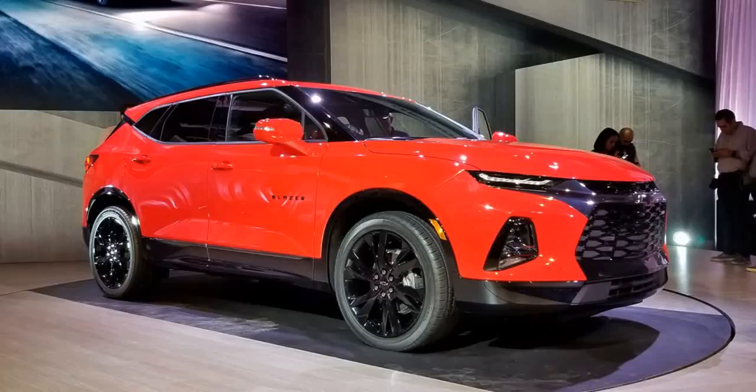1. Unibody Foundation. Unlike the previous generation Blazers, the new 2019 Chevy Blazer will not be an old-school body-on-frame SUV. Instead, it's based on a unibody platform that's also used for the GMC Acadia.